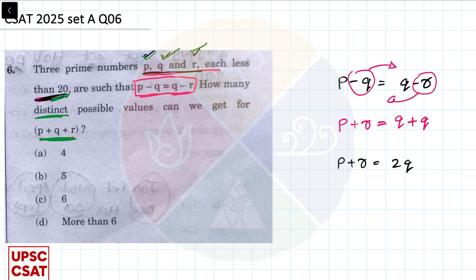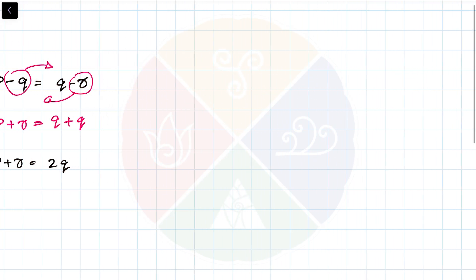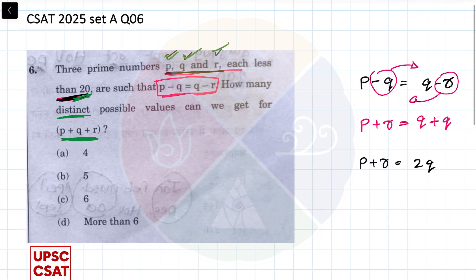Each of them are less than 20, so I will list out all the prime numbers which are less than 20. The prime numbers less than 20 are 2, 3, 5, 7, 11, 13, 17, and 19. These are all the prime numbers I am going to use.